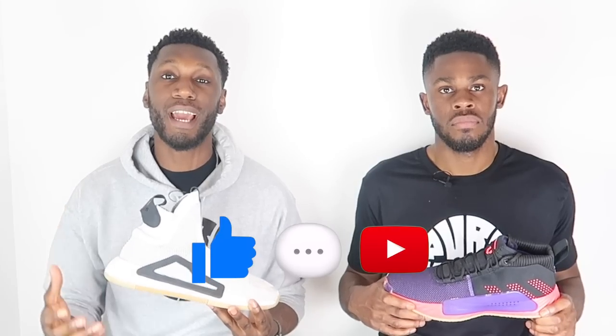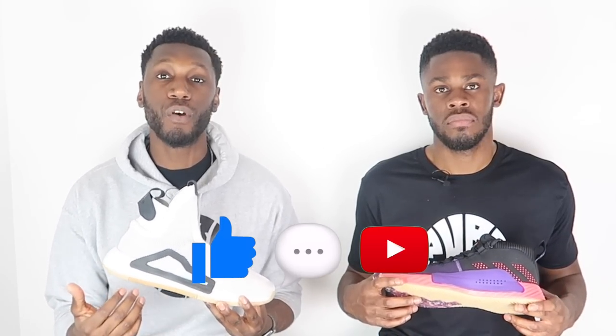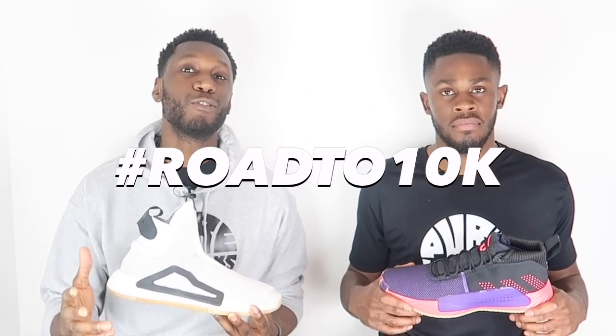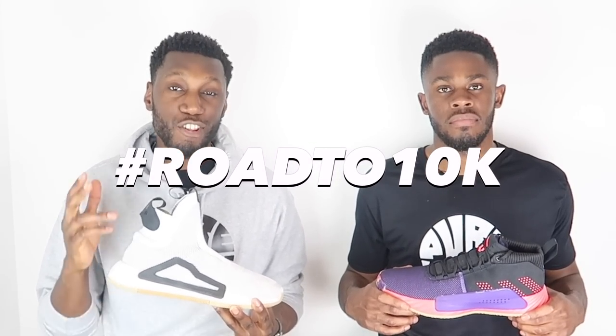Don't forget to like, comment, and subscribe. Comment down below which shoe you prefer. We're on the road to 10K and we are almost there, so massive thank you to everyone who has already subscribed and shout out to everyone who hasn't but will after watching this video.